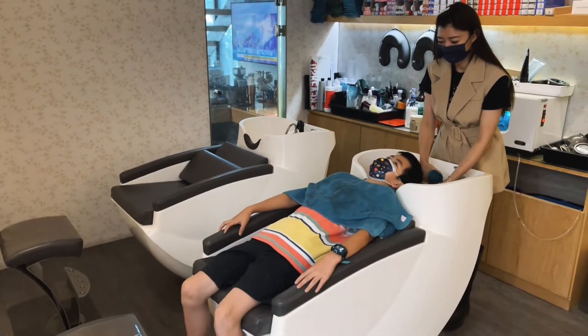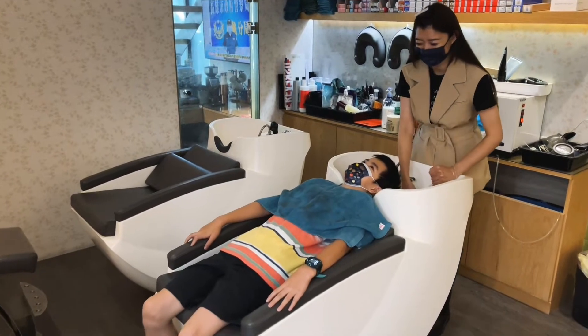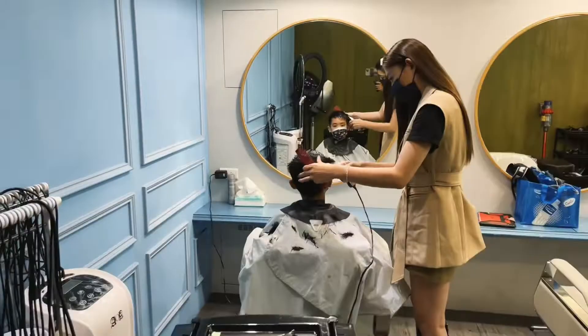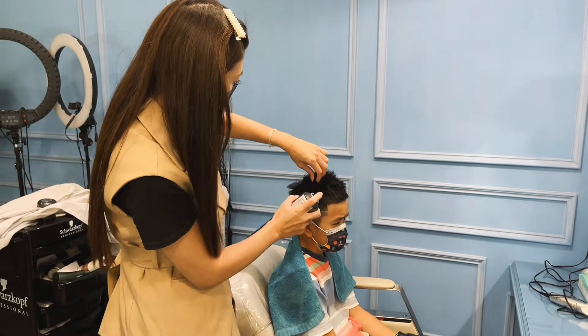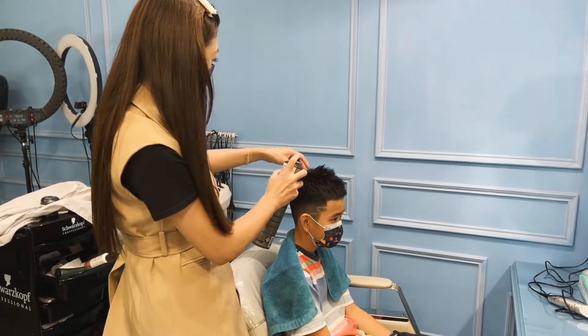Even though this is not my first time, it's still kind of scary. Oh my god. Okay, come on. What's this? Great. Thank you.